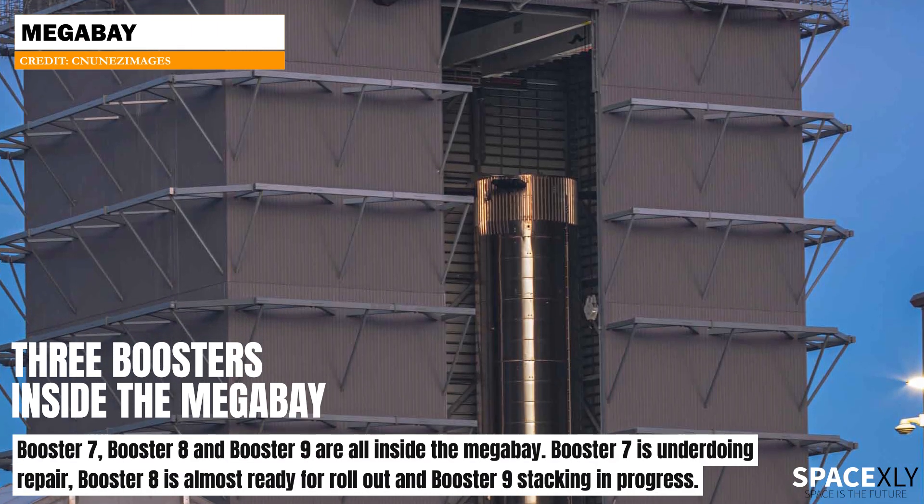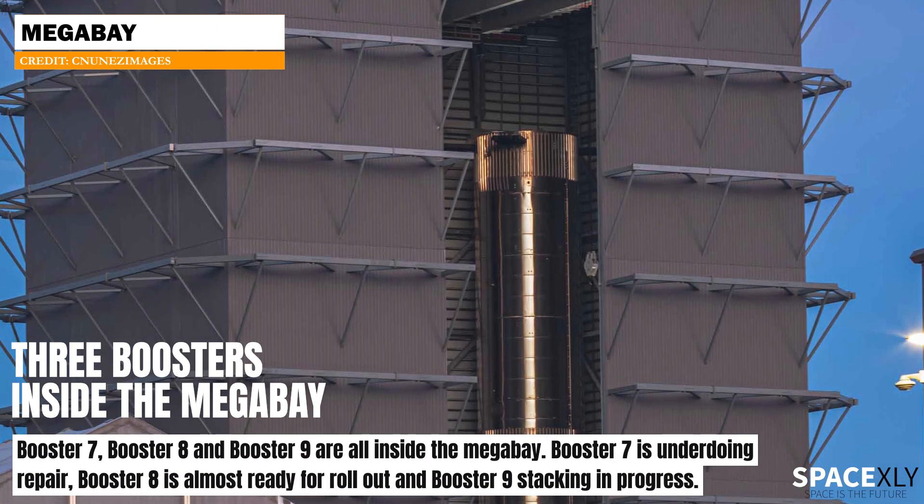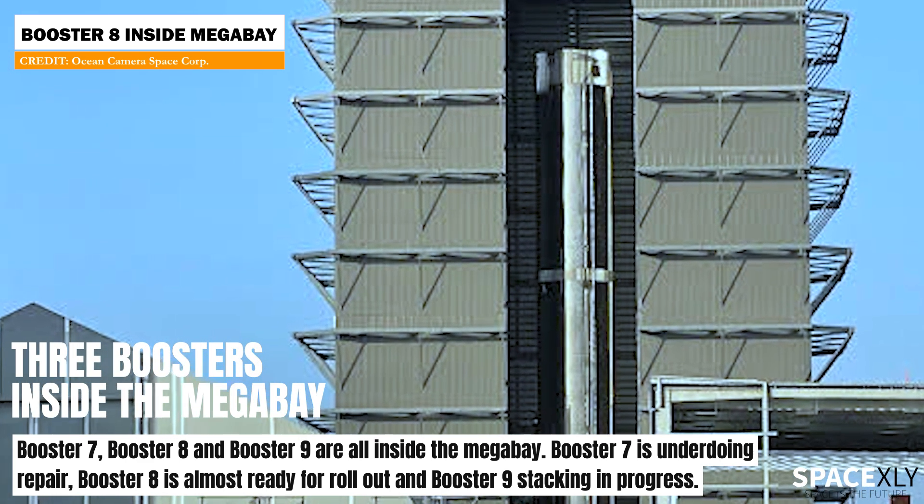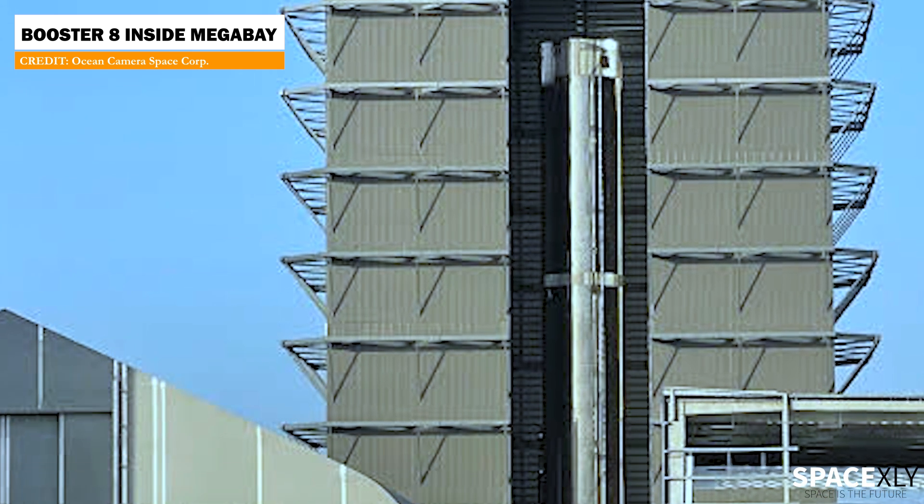Back at the production site, inside the mega bay are three boosters standing next to each other. Booster 8 is likely to be rolled out to the launch site soon for testing before Booster 7 makes its way to the launch pad again.